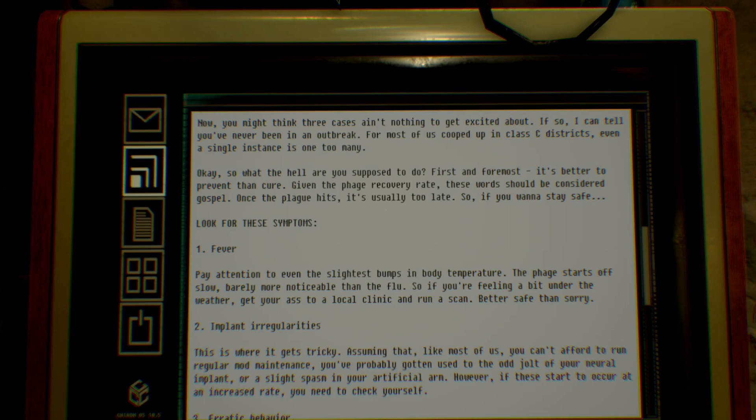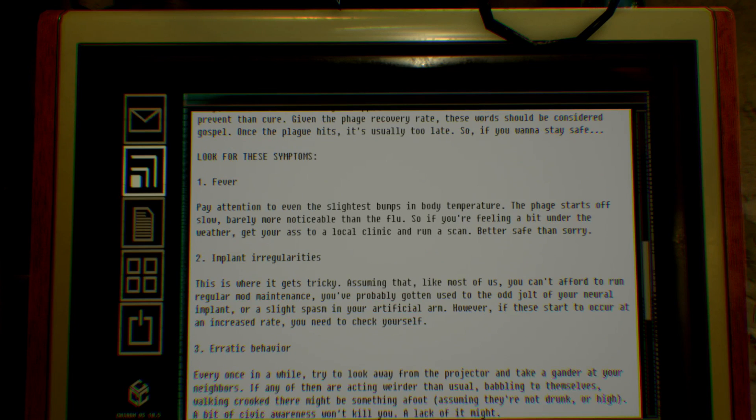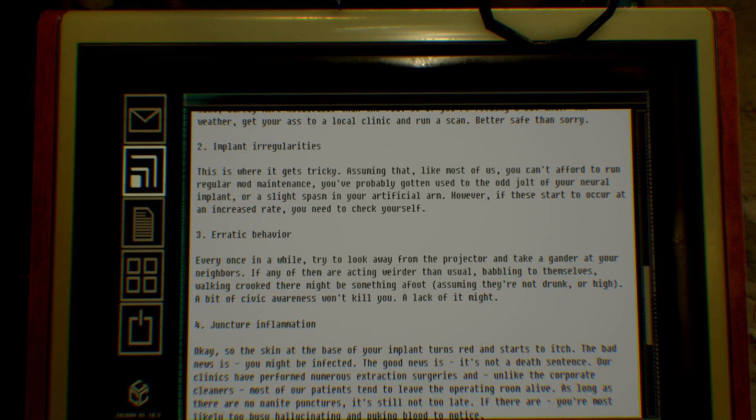So what the hell are you supposed to do? First and foremost, it's better to prevent than cure — given the phage recovery rate, these words should be considered gospel. Once the plague hits, it's usually too late. So if you want to stay safe, look for these symptoms. One: Fever. Pay attention to even the slightest bumps in body temperature — the phage starts off slow, barely more noticeable than the flu, so if you're feeling a bit under the weather, get to the local clinic and run a scan. Better safe than sorry. Two: Implant irregularities. This is where it gets tricky.